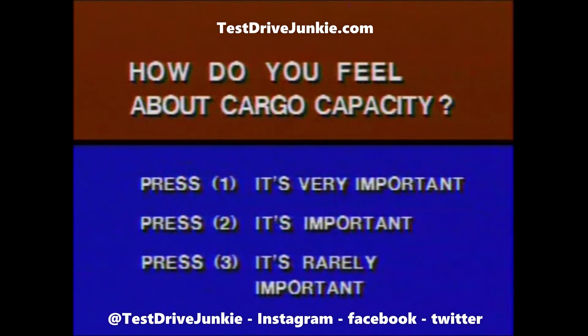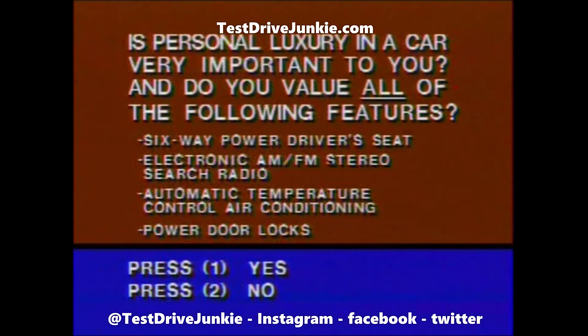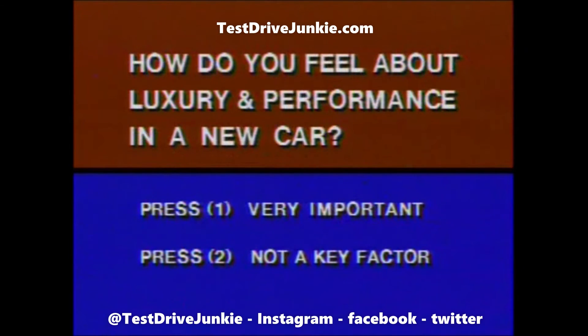How do you feel about cargo capacity? Is personal luxury in a car important to you? And do you value all of the following features? Is personal luxury in a car very important to you? And do you value all of the following features? How do you feel about luxury and performance in a new car?